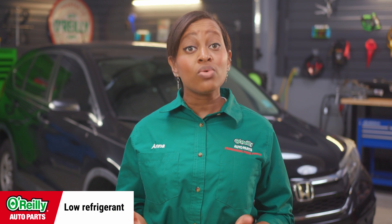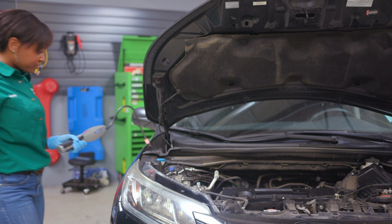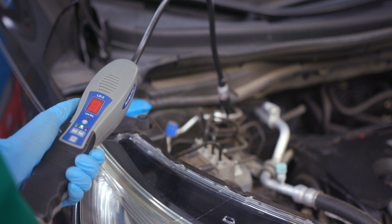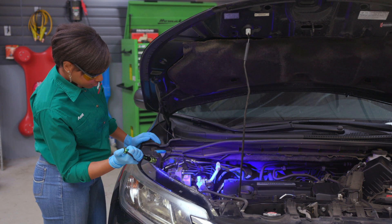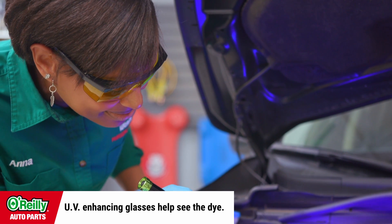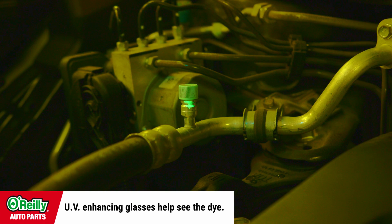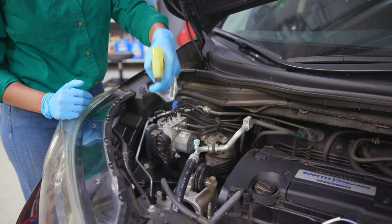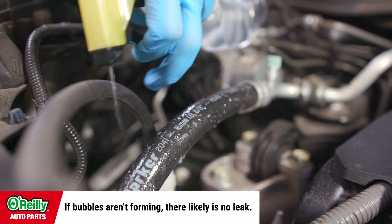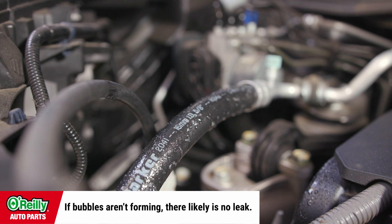Another possibility is that you're low on refrigerant, which can mean you have a leak. You have a few options when it comes to determining whether or not this is the case. An AC leak detector has the ability to detect escaping refrigerant vapors. Refrigerant with UV dye is available, which can be used with a blacklight to locate leaks. A spray bottle filled with soapy water can be used as well — since your refrigerant would be leaking as a gas, the soap would bubble up where the leak is occurring.